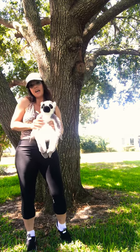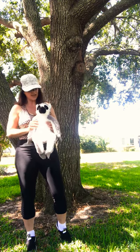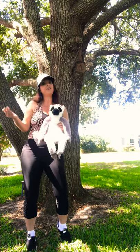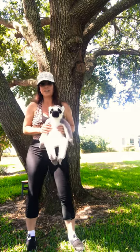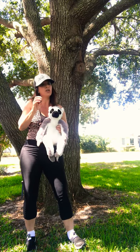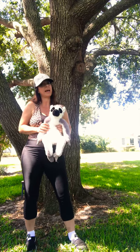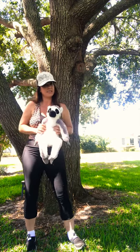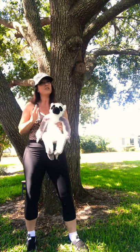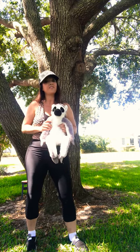Lemurs are actually part of the order primates, just like us, just like apes. However, they are also called prosimians, meaning before ape. Some of the other animals included in that are tarsiers, which kind of look like a very small furry brown frog with big eyes, and they actually hang out in Southeast Asia. You've got your tarsiers, you've got your lemurs, and you've got your bush babies, which do look a little bit like squirrels, like a big fuzzy squirrel. Sometimes people have them as pets, but they're very endangered.